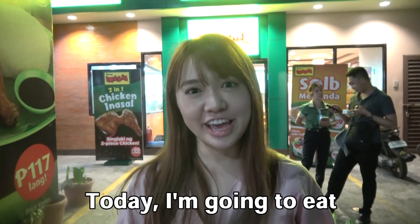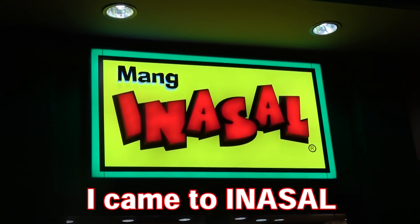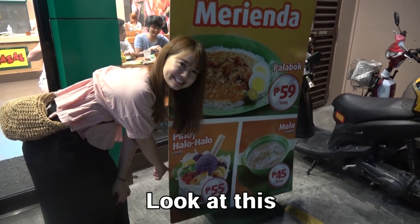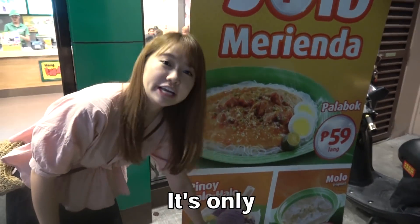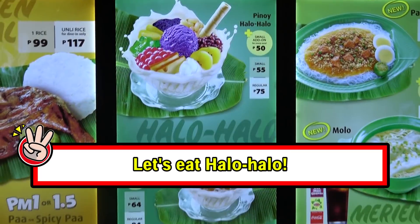It's Halo-Halo! Today, I'm gonna eat Halo-Halo! I came to Inasal. Look at this! I found it! It's only 55 pesos! Let's go inside! Let's go!